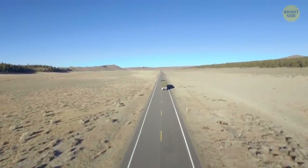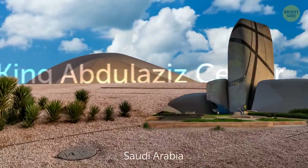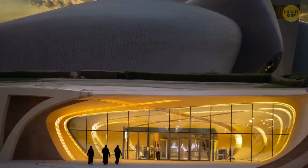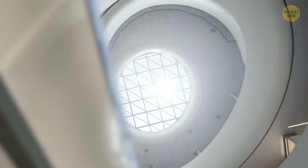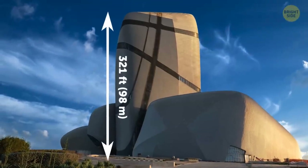Eventually they are shipped all over the world. Another destination in Saudi Arabia is King Abdulaziz Center for World Culture. The building has an interesting design and it took nearly a decade to build this complex structure. It's a 321-foot-tall tower which stands out with its look.